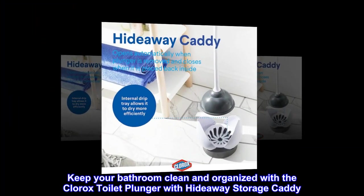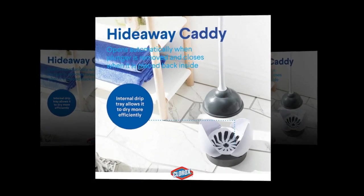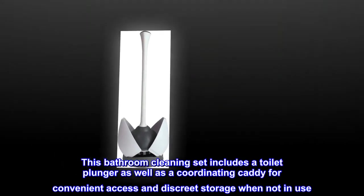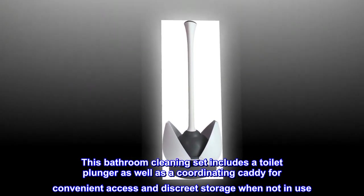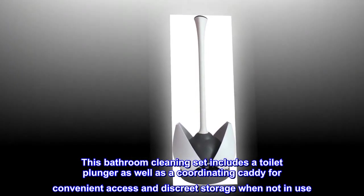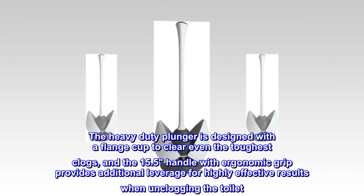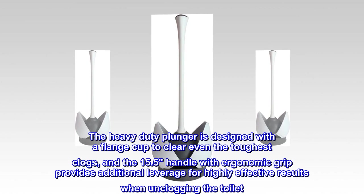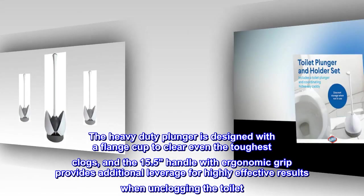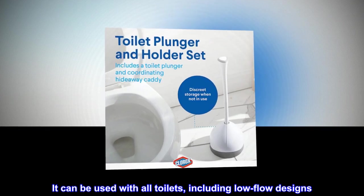Keep your bathroom clean and organized with the Clorox toilet plunger with hideaway storage caddy. This bathroom cleaning set includes a toilet plunger as well as a coordinating caddy for convenient access and discrete storage when not in use. The heavy-duty plunger is designed with a flange cup to clear even the toughest clogs, and the 15.5" handle with ergonomic grip provides additional leverage. It can be used with all toilets, including low-flow designs.